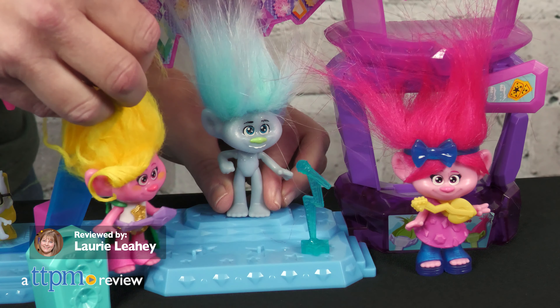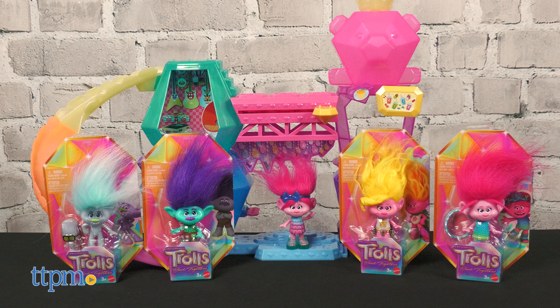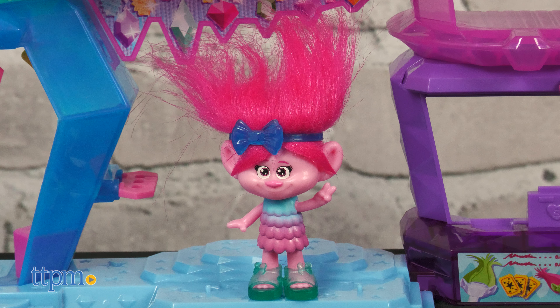The Trolls are back together in a brand new movie, and you can play out the fun with the Trolls Band Together Mount Rage's Playset and Small Dolls from Mattel. The Mount Rage's Playset comes with a small Poppy doll and has two levels of play.